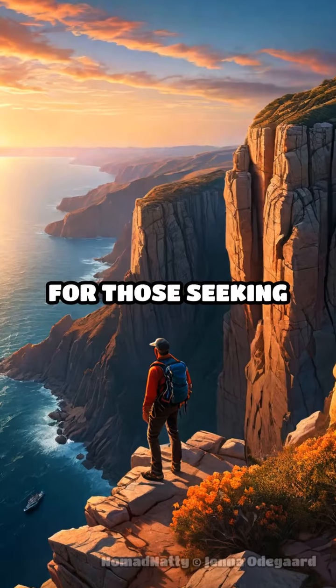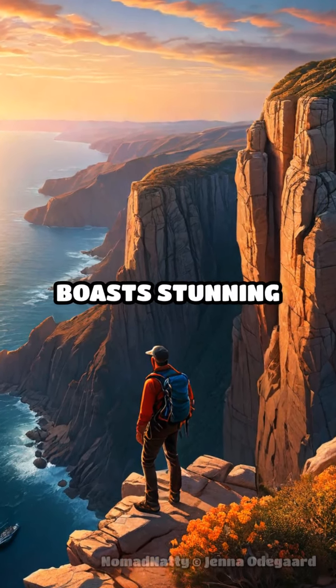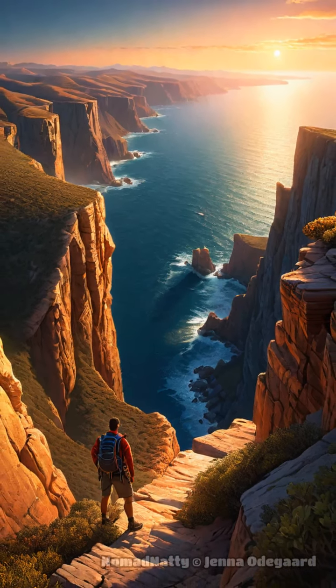For those seeking coastal beauty, Croatia's Paklenica National Park boasts stunning cliffs, canyons, and hiking trails that rival any Mediterranean hotspot.